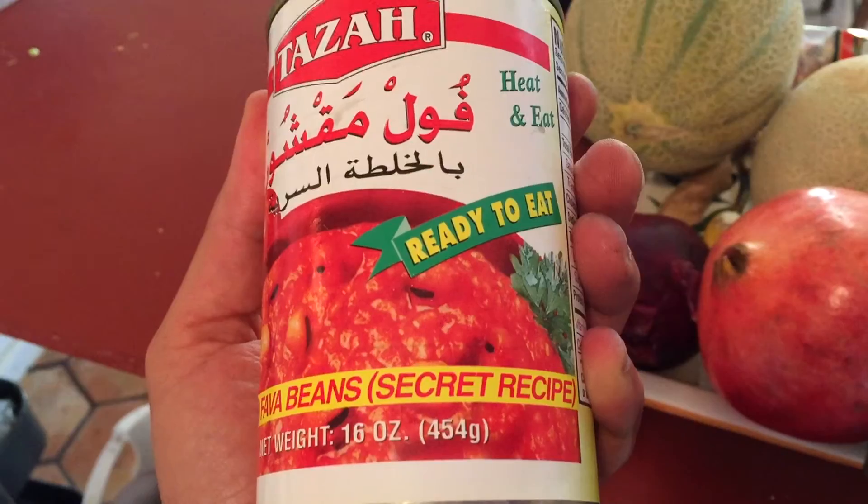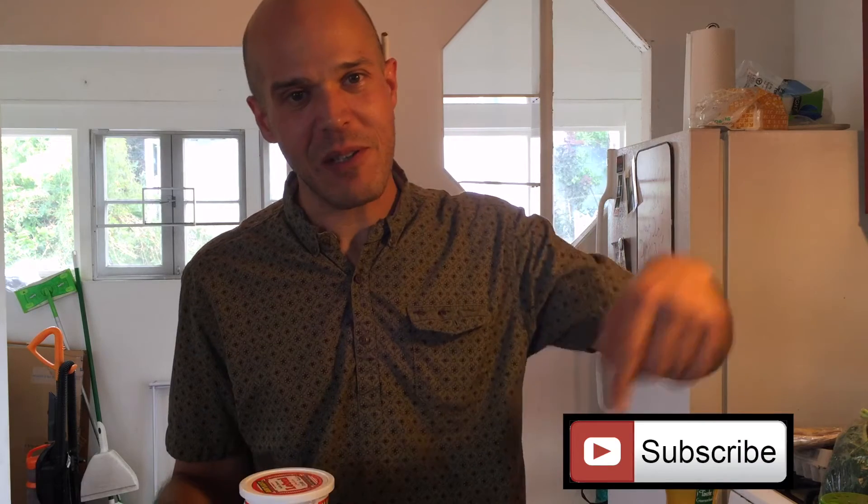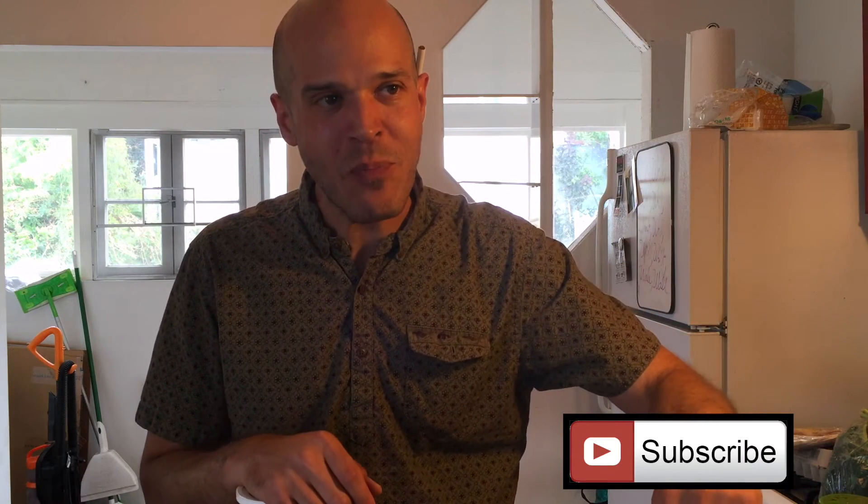That's it — I could go through some of the other items but they're kind of boring. If you want to see more, click the subscribe button down there and check out some of my other videos to see how I use this food. See you around.